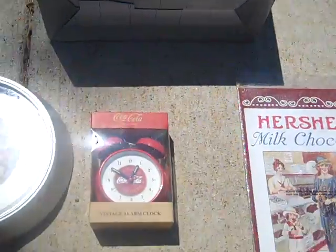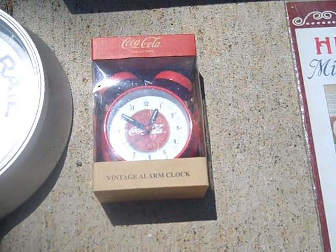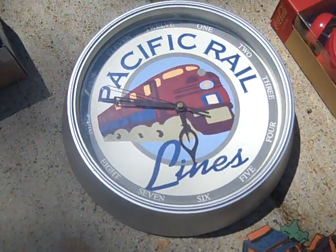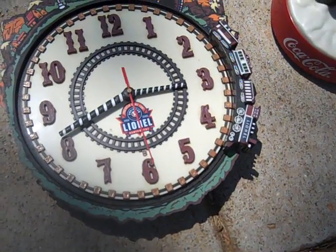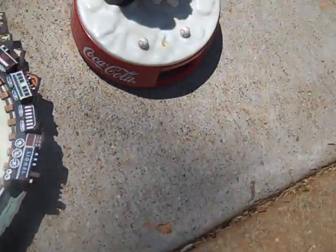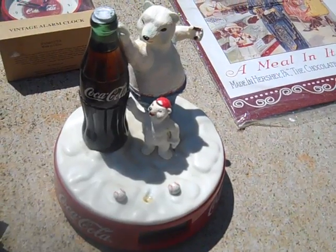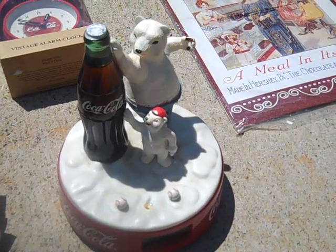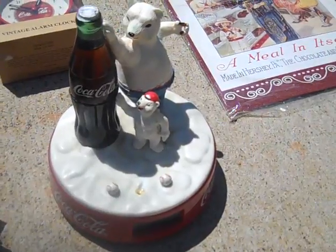I got a Coca-Cola vintage alarm clock from the Coca-Cola collection. I got a Pacific Rail Lines clock, I got a Lionel train clock that's got the little train that goes around. And I got a Coca-Cola alarm clock - it's missing a couple of pieces, the little bottle is missing out of the bear's hand and the cap off the Coke bottle - but still a pretty cool piece. I think it's from the 80s.